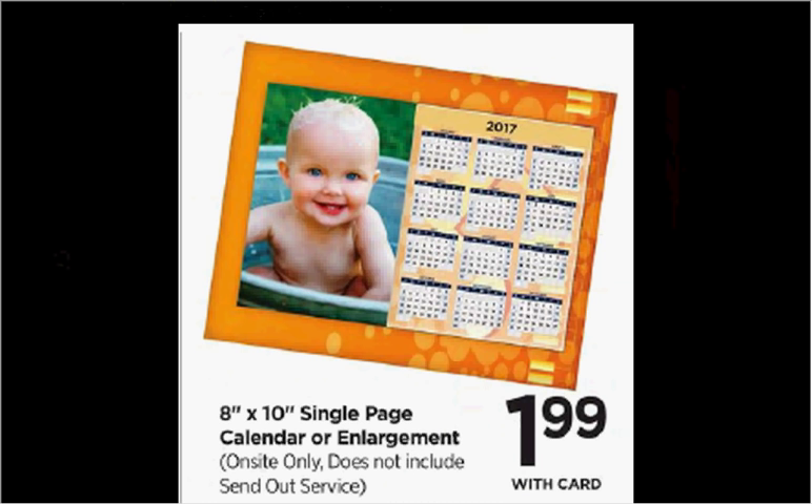In-store only — you cannot send it out — but you can bring in a picture and get an 8x10 single page calendar or an enlargement for $1.99.